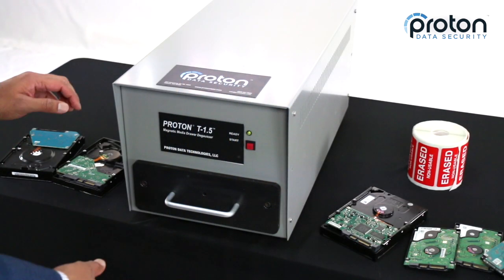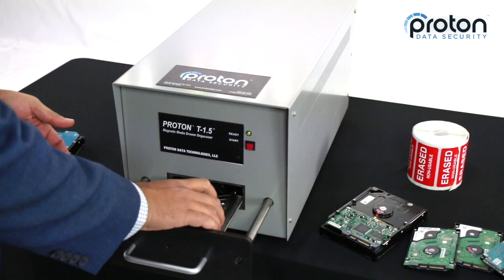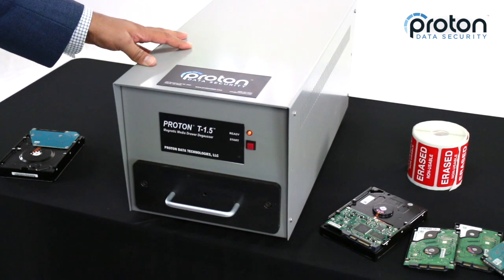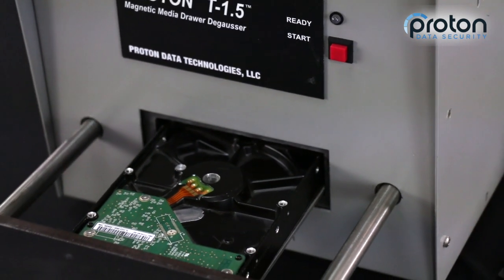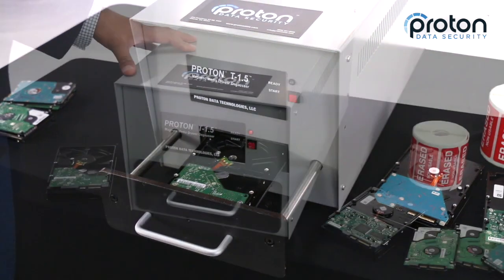Operation is extremely simple. You open the drawer, take your hard drive or tape, place it in the drawer, close it and push the start button. The cycle is done in less than three seconds, so you can do a lot of DeGaussing. Each cycle is at least 15,000 Gauss or 1.5 Tesla, and you can get as much as 17,000 Gauss per cycle.